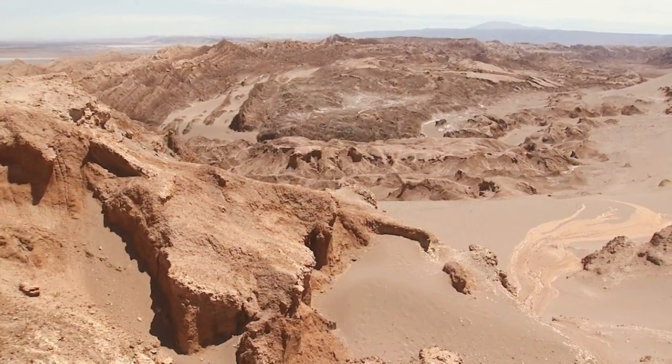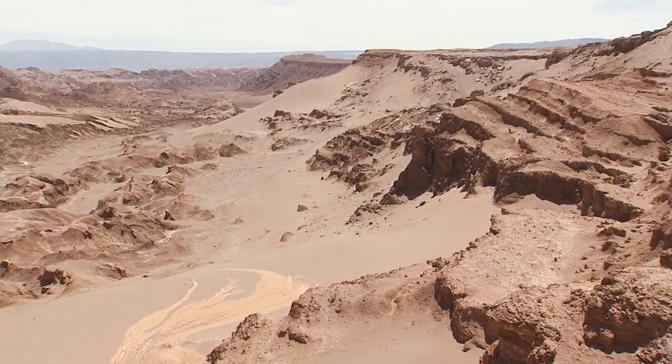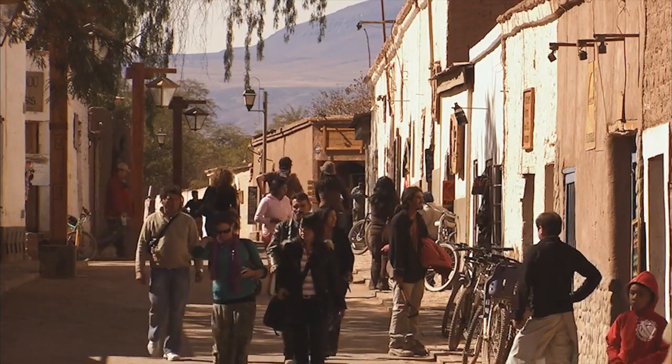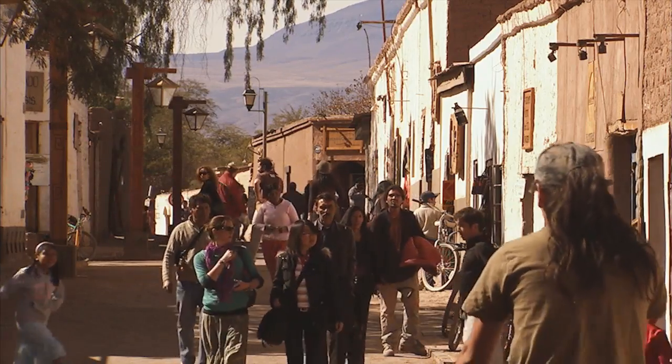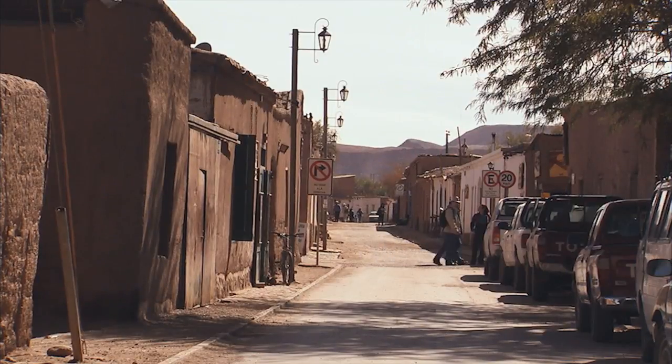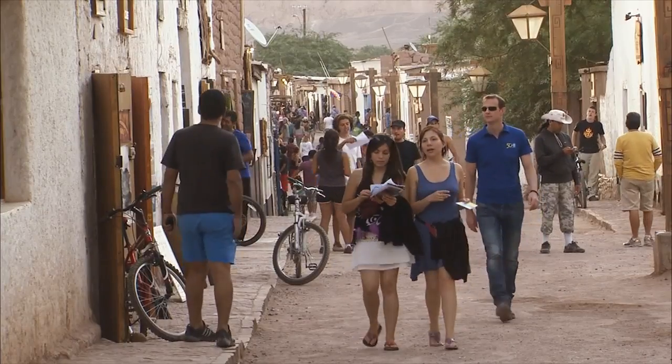Tucked amidst breathtaking scenery and natural wonders, this picturesque town is home to indigenous Atacameños and adventurous backpackers alike — and ESO astronomers and technicians.